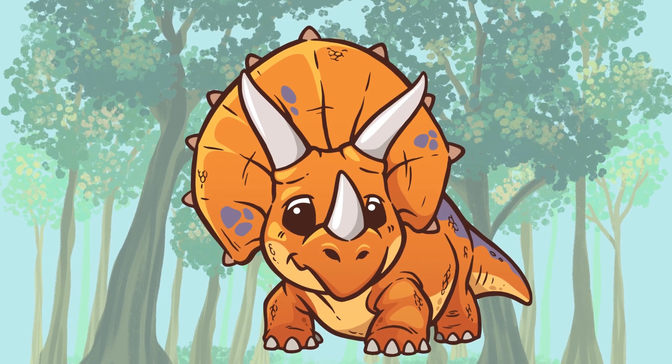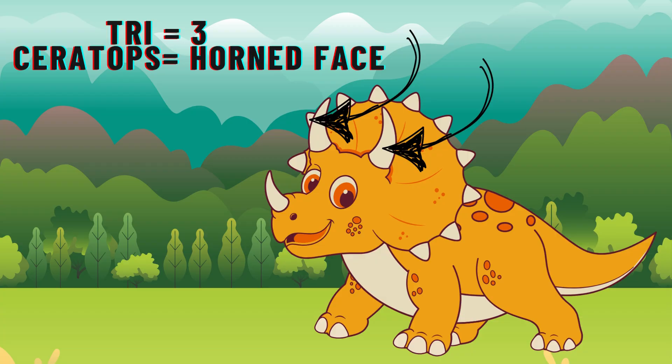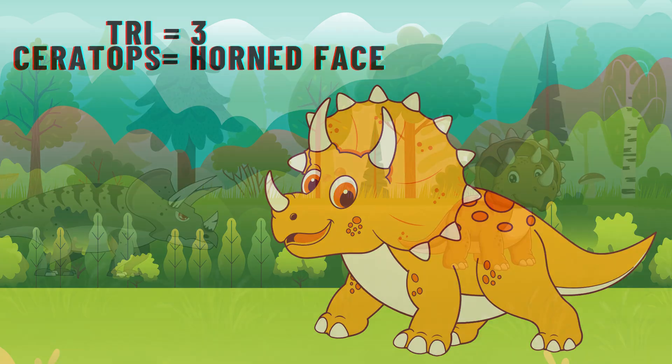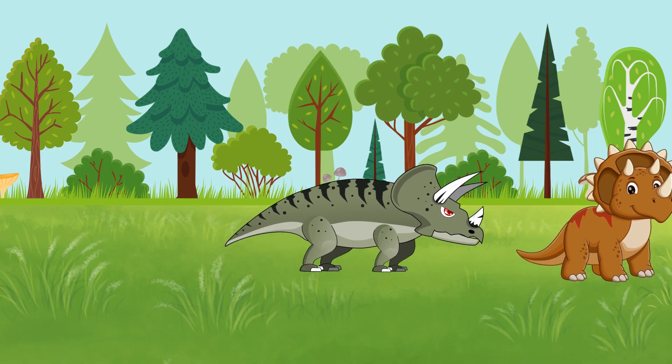Did you know Triceratops means three-horned face? That's because they had two long horns above their eyes and one on their nose — perfect for showing off, or scaring away hungry T-Rexes.